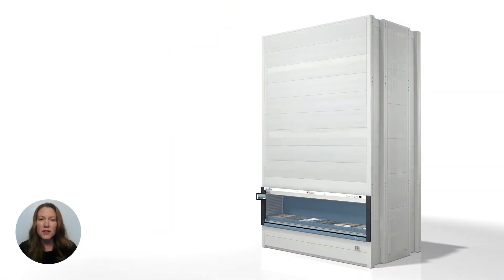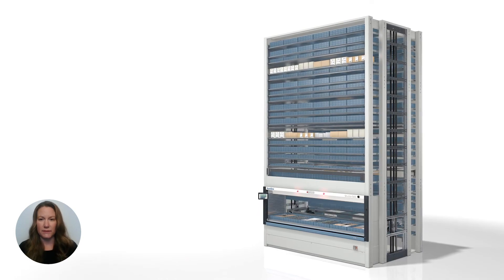When choosing the right automated storage and retrieval solution for your operations, product size, product mix, and capacity are going to be the deciding factors. Let's take a look at our most popular storage systems — the vertical lift module and the vertical carousel module — and dig into the types of inventory they manage, how they store their inventory, and their overall load capacity.